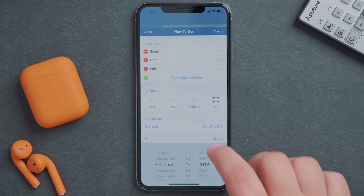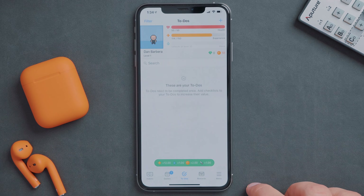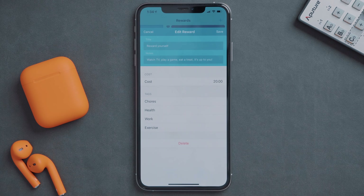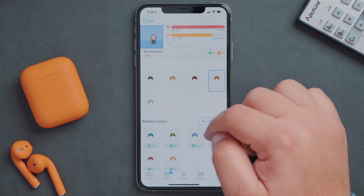You can even purchase a custom reward like watching an episode of your favorite TV show or eating a snack. If you have friends that use Habitica, you can put your avatar up against theirs, as the app is designed to help you and your friends stay accountable and productive. It does a great job of keeping your tasks and chores organized in a unique gamified way. The app is completely free, but there are some in-app purchases that can help progress your character faster.